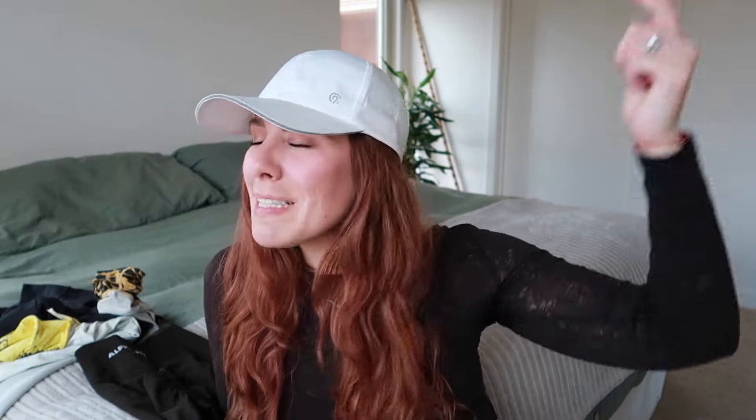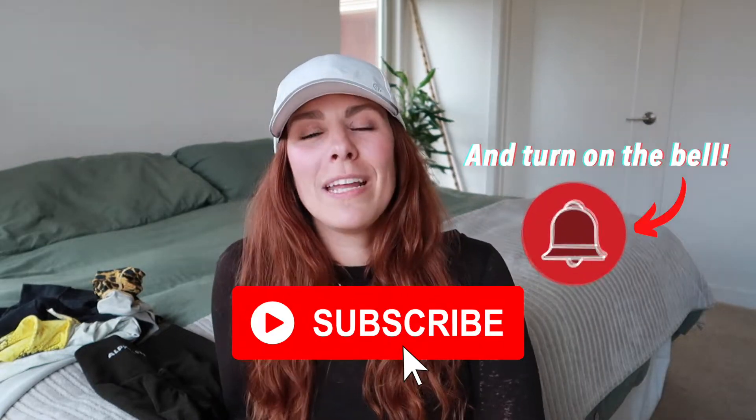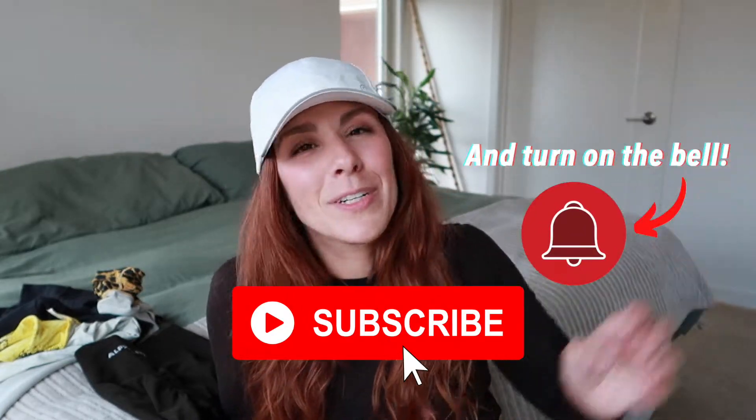That wraps it up for today's video. I hope you enjoyed this as much as I did making it — I had a lot of fun. This is a video I've been looking forward to putting together. If you did like this video, please hit that like button, smash that subscribe button if you haven't already, and join in on the family here as we're continuing to grow. Very much appreciate every single one of you guys — until next time, YouTube, I'll see you later.